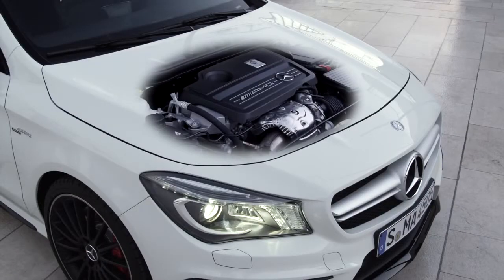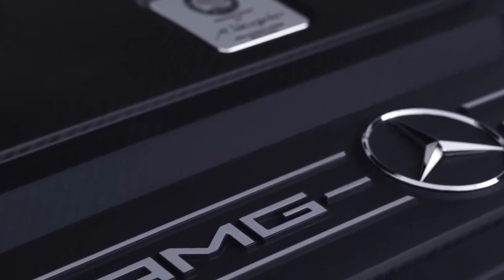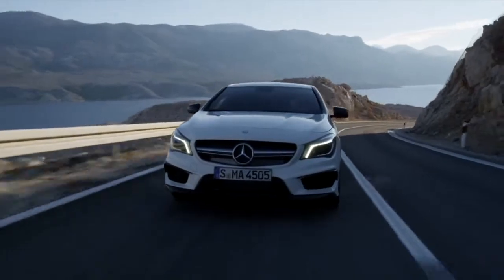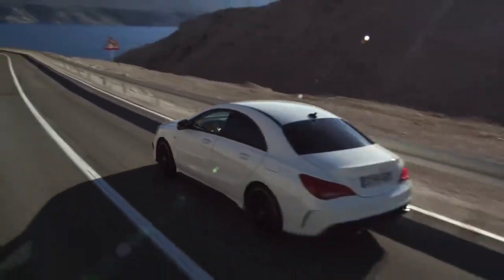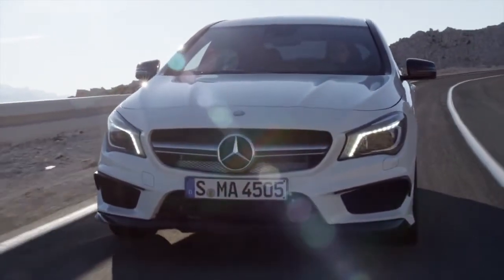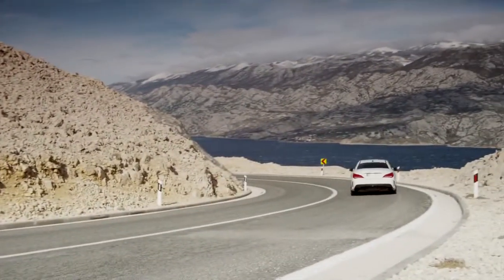The M133 AMG engine, which is hand-built and transversely mounted in the CLA 45, is mated to a seven-speed dual-clutch transmission. Dual-clutch technology is only available at the moment in the SLS and now in the CLA 45. The power delivery goes through AMG's Performance 4Matic system, which divides power between the front and rear wheels. It's completely variable, allowing anything from 100% front-wheel drive to 50/50 front-rear distribution — all done on the fly depending on your driving habits and transmission setting.